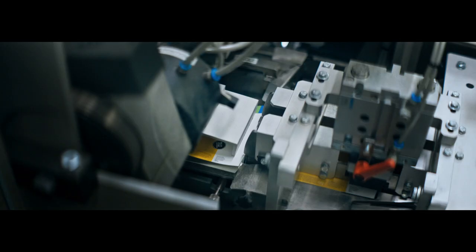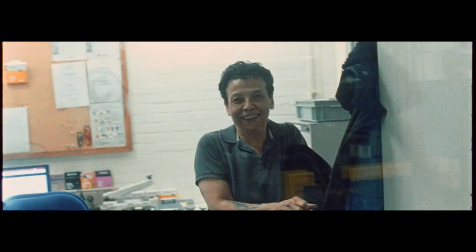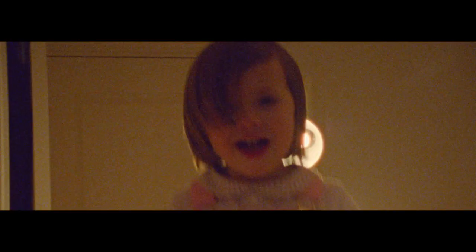It is the magic that happens at the intersection of art and science. This is why we come to work every day — to capture all the magical moments that will stay with us forever.